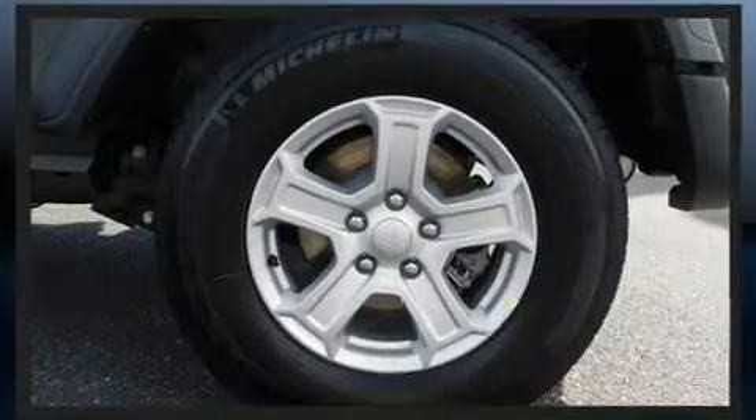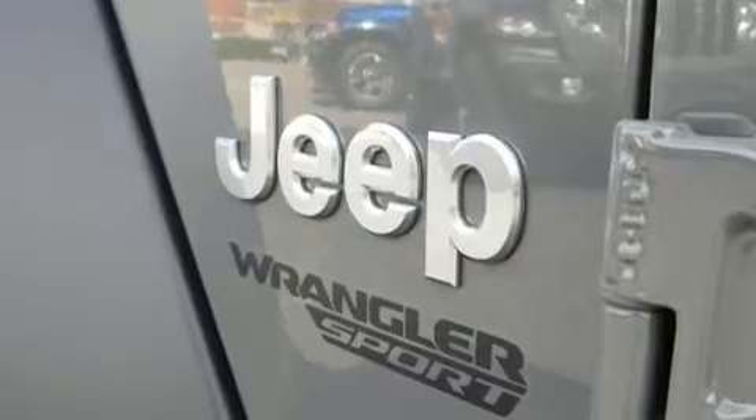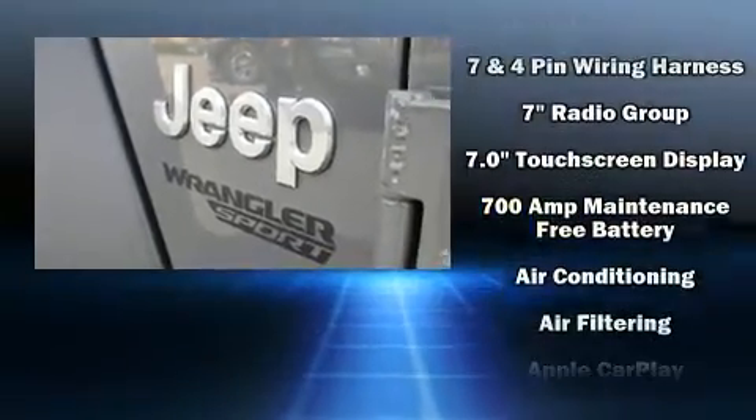Additional amenities include a rear window wiper, a leather steering wheel, front fog lights, skid plates, a trailer hitch, and one-touch window functionality.